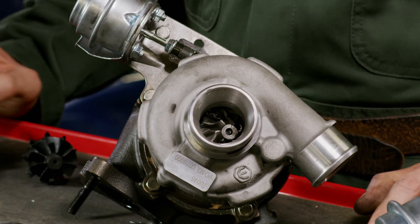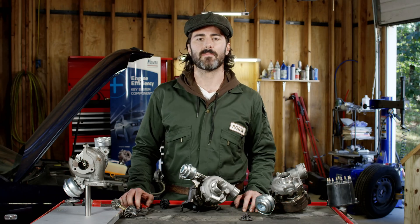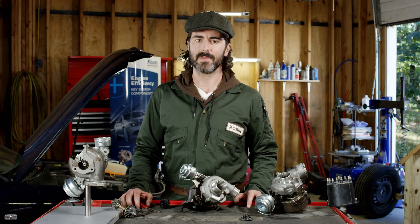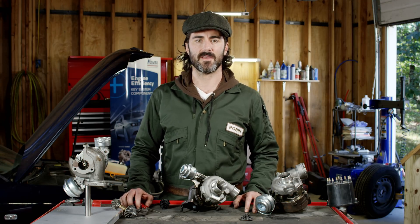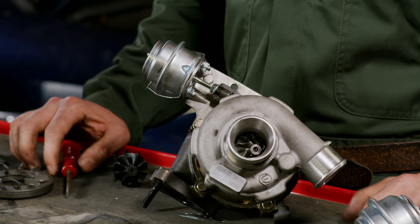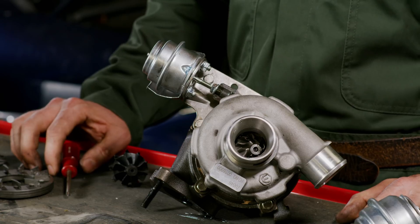Another reason is the turbo control failure. Depending on application, this may be a wastegate or variable turbo mechanism stuck. Equally, MAP or MAF sensor failures, car tuning, or manual changes of the factory turbo settings may provoke the shaft and wheels to rotate too fast.